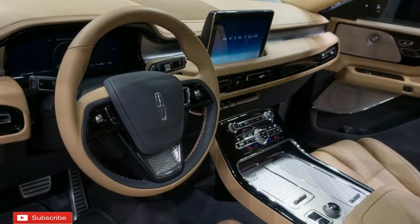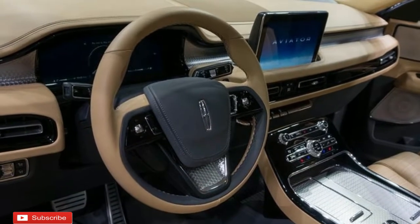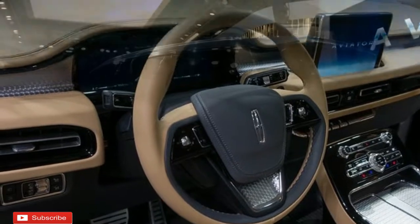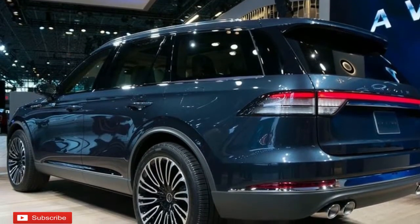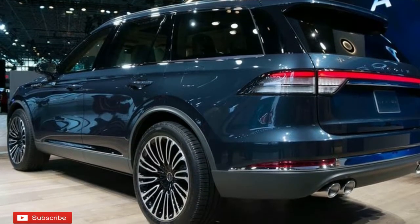Ford's new Co-Pilot 360 suite of driving aids will be standard as well, with automatic emergency braking, lane-keeping assist, and more. Lincoln hasn't revealed any data on pricing or availability, simply that the Aviator should hit dealerships at some point in 2019.